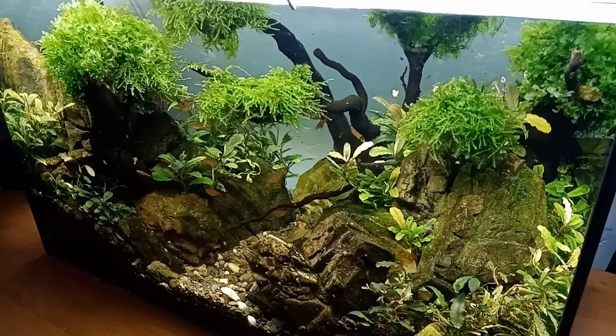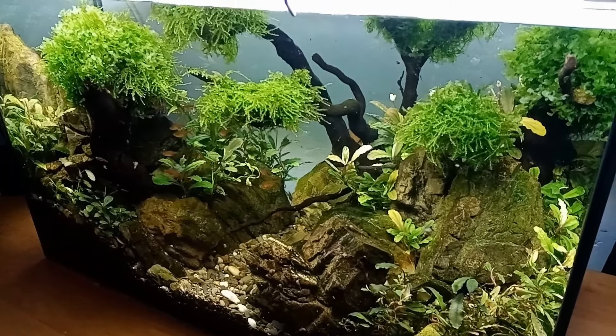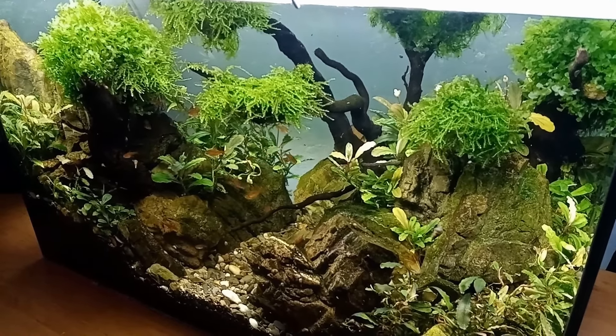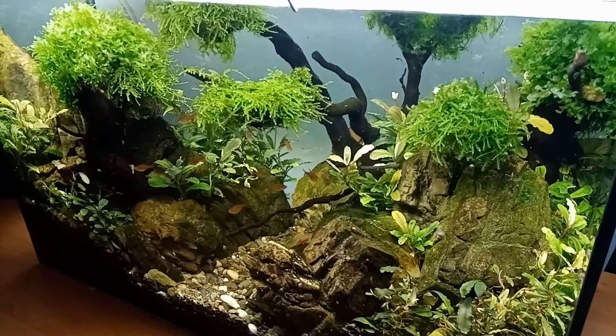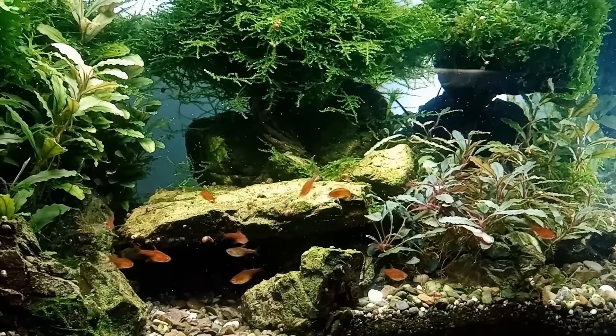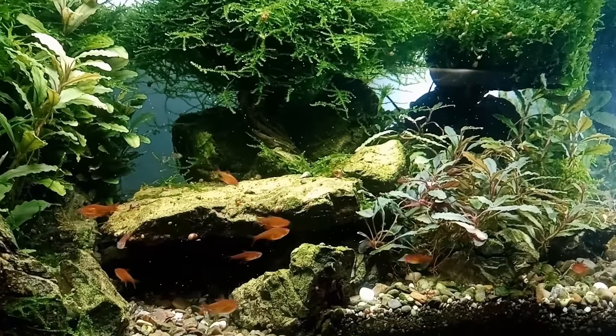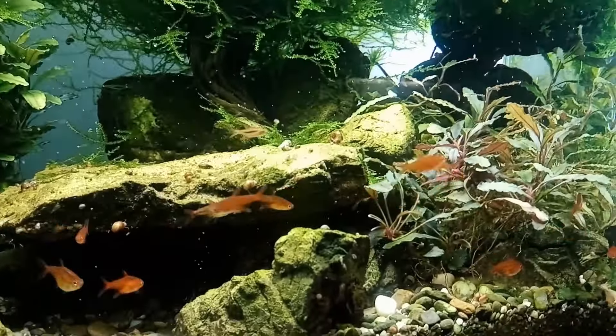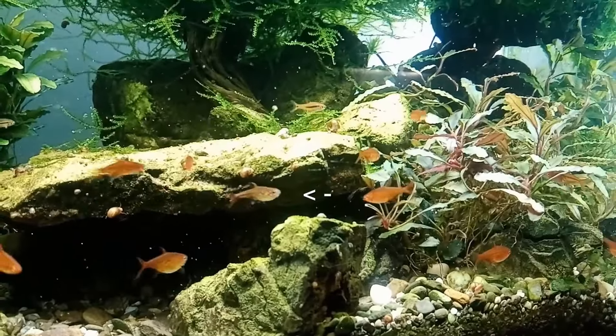Living here are a pair of Boraras urophthalma (firefly rasboras) and a school of Amanda tetras. The Amandas multiplied from three individuals in the old aquarium — there are now 16. There were a few more but there were some losses over the past year. Among them is one interesting individual that appears to be a hybrid of the Amanda tetra and the firefly rasbora.